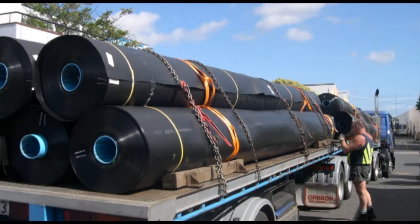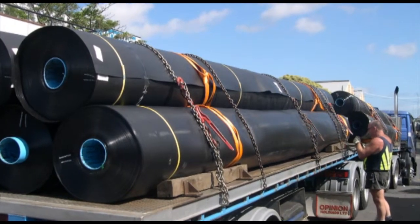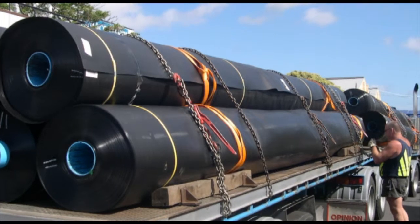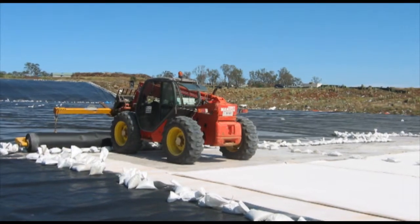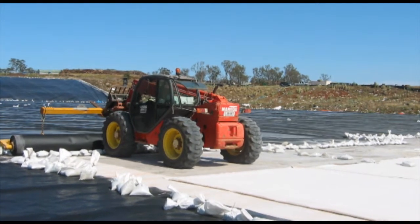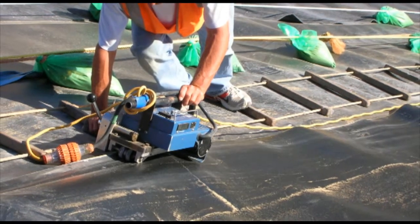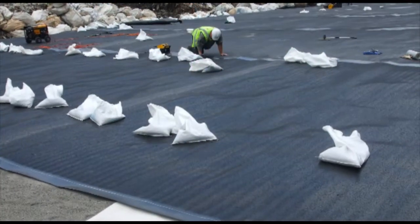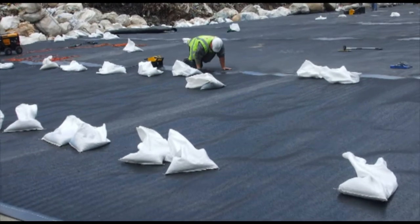Safe handling and transportation of geomembranes is critical. The rolls are very wide and heavy and can be damaged during transportation. Specialised equipment is important for safe and efficient installation. After installation, adjacent rolls are welded together to form a leak-proof seal. On side slopes, textured geomembranes can be used to reduce slippage between the layers.